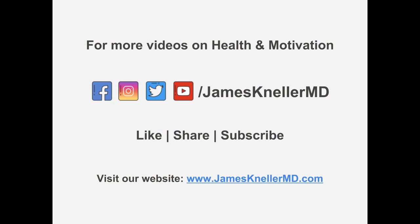Ablation for atrial fibrillation — we love it, and I hope it helps you. Feel free to contact us; I'd love to hear your feedback on Twitter, on Facebook, on my webpage. James Kaneller MD — have a great day. I'll see you next time, thank you.